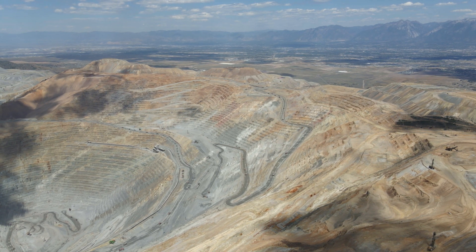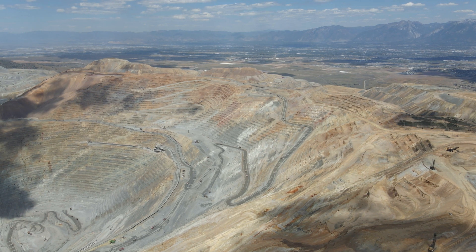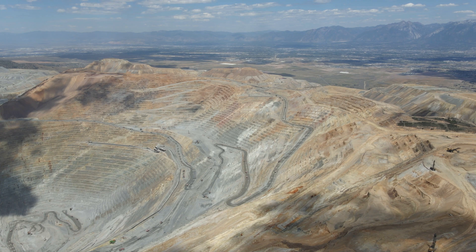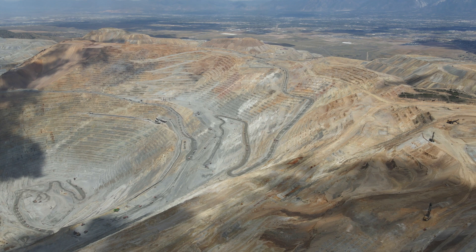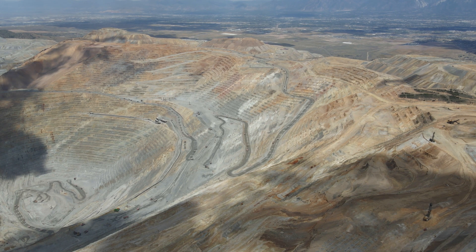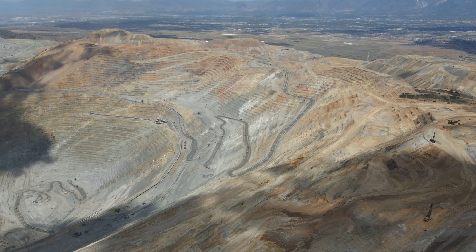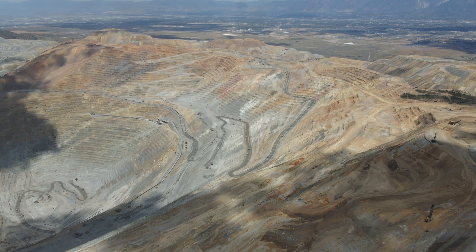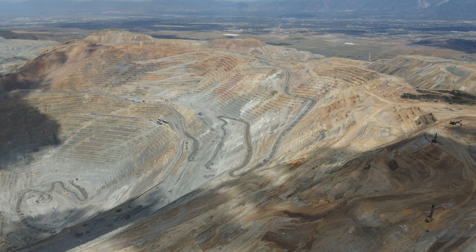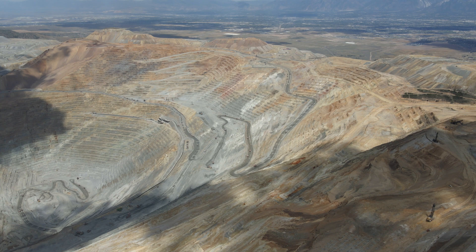One of the things that makes this place stand out is that it is, in fact, the largest man-made excavation on the planet, and also the deepest. It's four to five kilometers across and more than a kilometer deep. So if you were to put the Burj Khalifa at the bottom of this mine, it would not appear above the top of it.